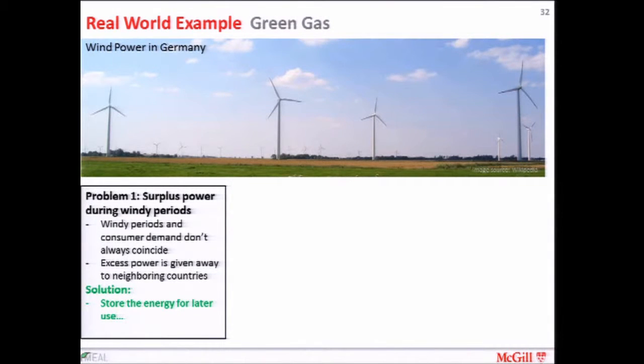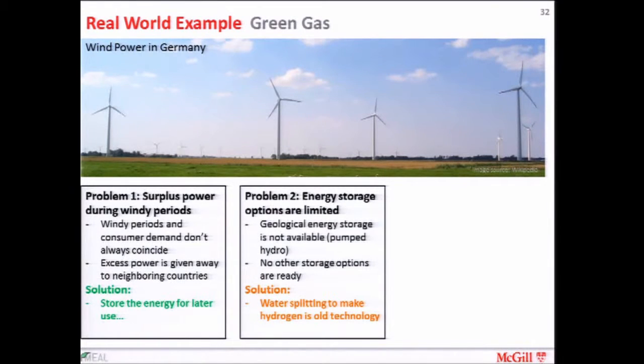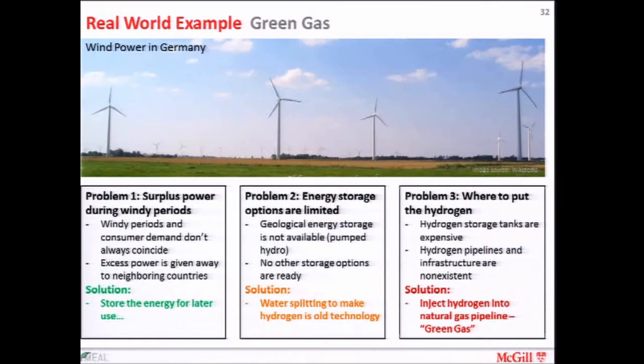I've color-coded that solution as green, because that's a good idea. The second problem is: how are we going to store this energy? How are we going to actually implement this idea? Geological energy storage such as massive hydroelectric dams is not available in Germany. So there's no other readily available or commercially viable storage technology other than water splitting to make hydrogen. Electrolysis is an old technology and it's commercially viable, so they're splitting water to make hydrogen. I've colored that orange because it has low energy efficiency. And finally, where do you put this hydrogen?